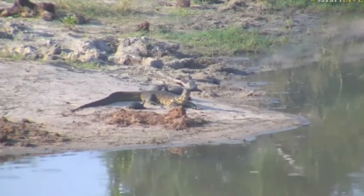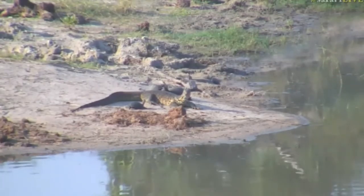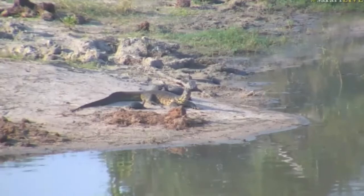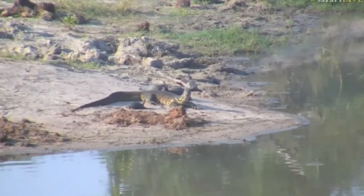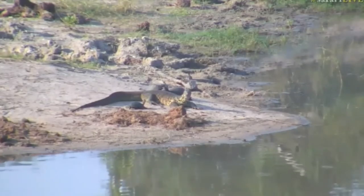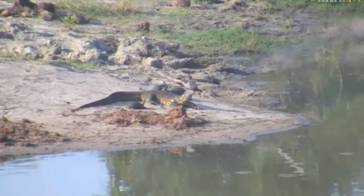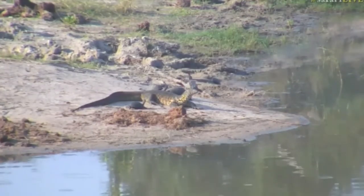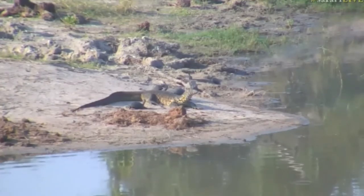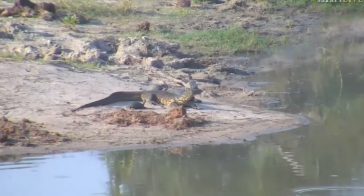It's also made itself a very nice friend there — a terrapin — who almost looks like it's trying to display its size by sticking, poking its head out as high up as it'll go. Look at them, they're all over the place there, all surrounded by terrapins.